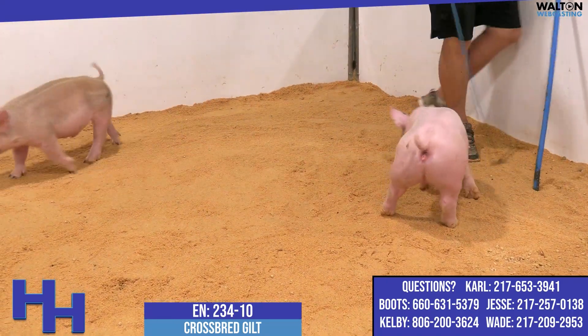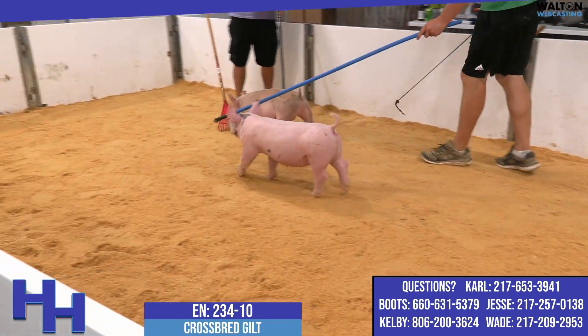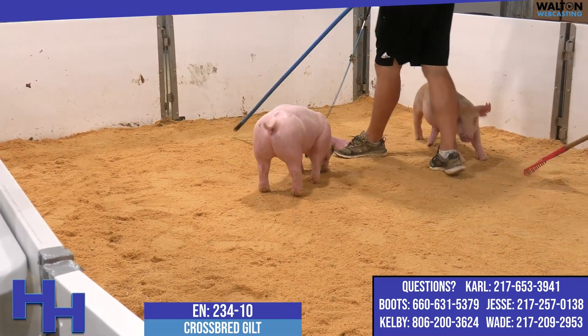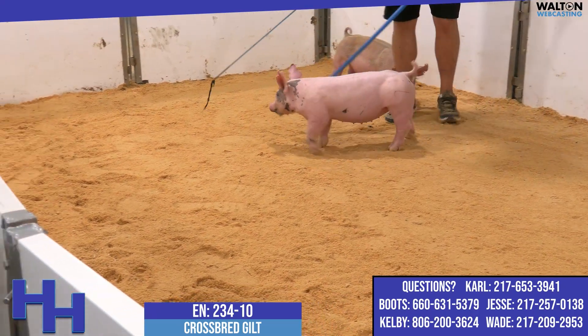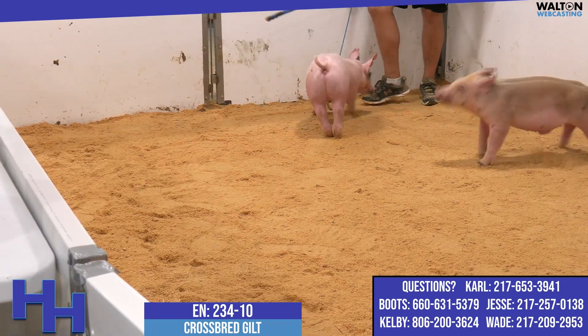Top side she's a Who's on First — that's the Who Made Who on Carol's sister — a very prevalent sire here in this particular sale set. Neat kind of gilt and I think for a blue one she's got lots of quality. She can show that way as a blue one and then I think her sow value down the road is certainly very high here in 234-10.